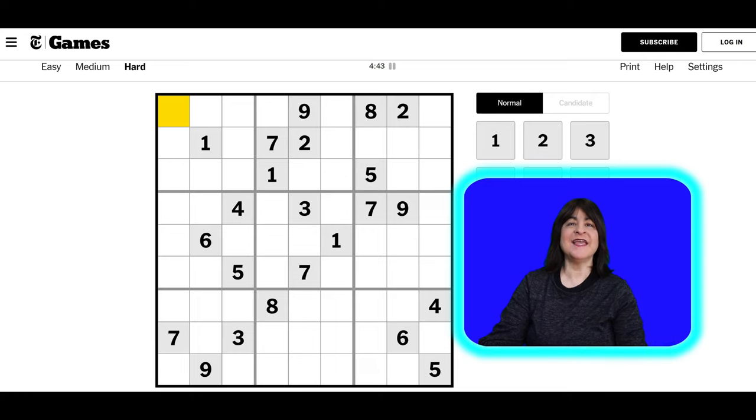Hello everyone. Today I'll be solving this hard level puzzle from the New York Times. Please try solving this yourself and let me know down in the comments — did you think this was hard?